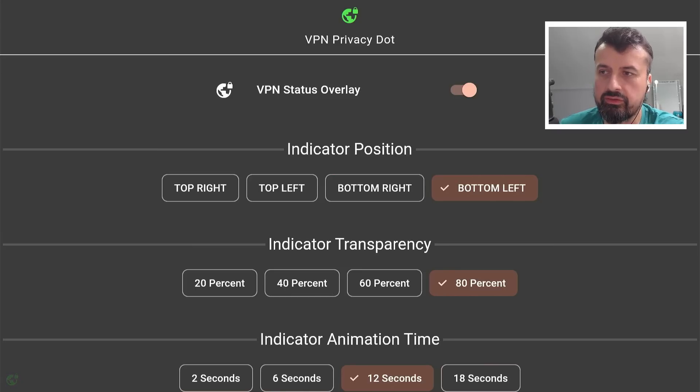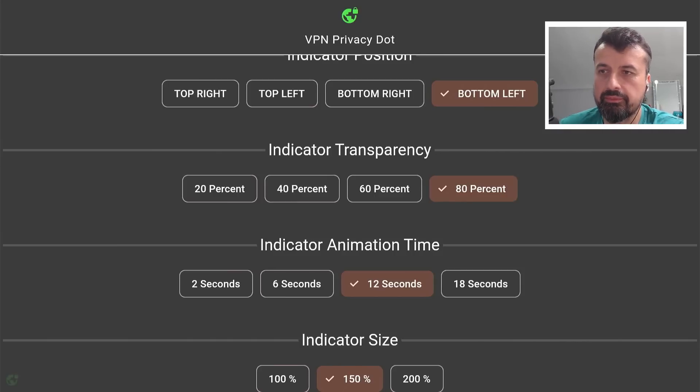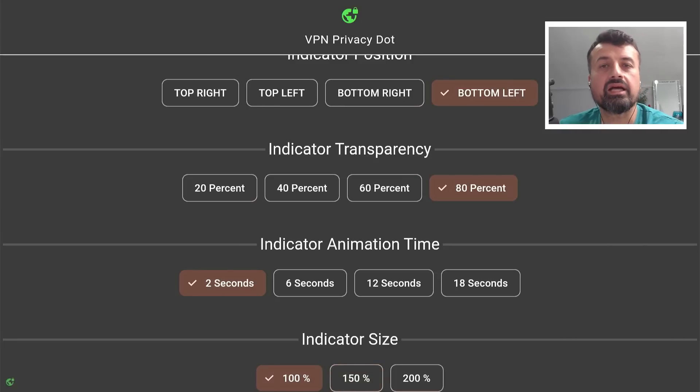That's now set to 12 seconds. You can even customize the indicator size. Right now I'm at 150%, but if that's too big for my screen or maybe I want it less imposing, I can put that down to 100%.